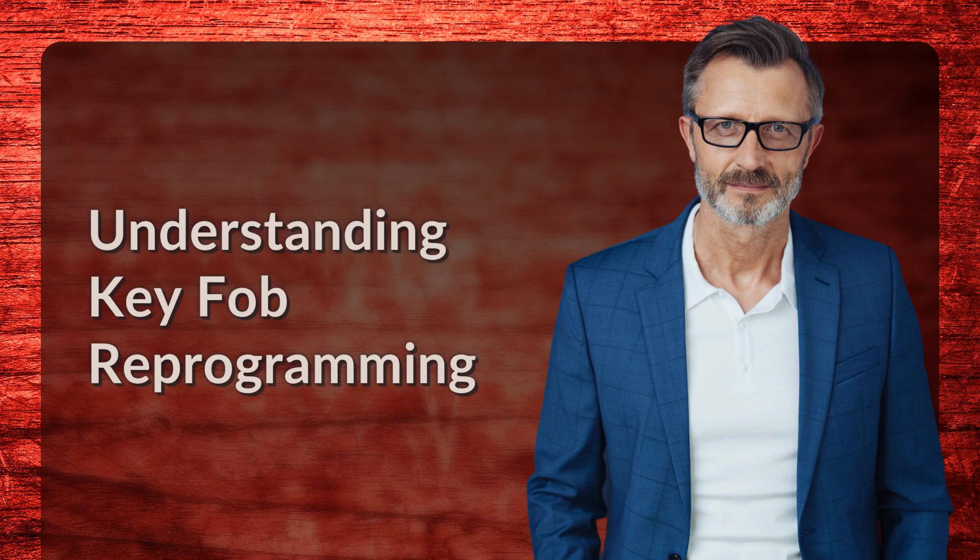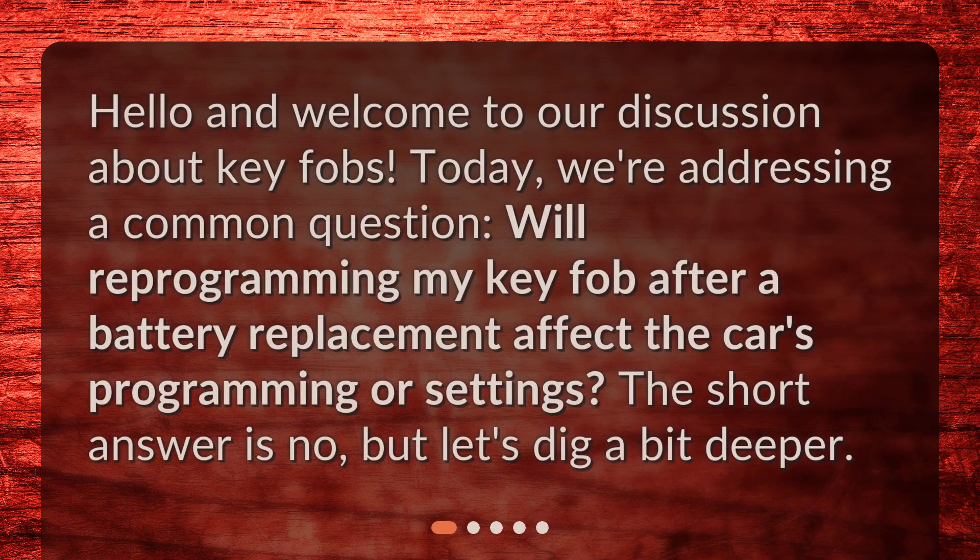Hello and welcome to our discussion about key fobs. Today we're addressing a common question: will reprogramming my key fob after a battery replacement affect the car's programming or settings? The short answer is no, but let's dig a bit deeper.